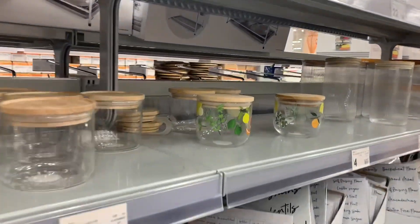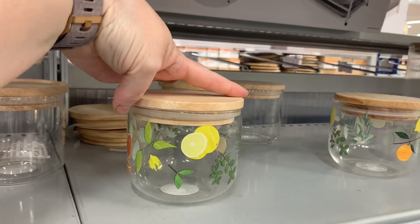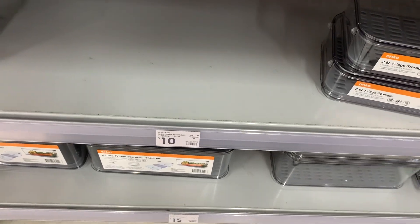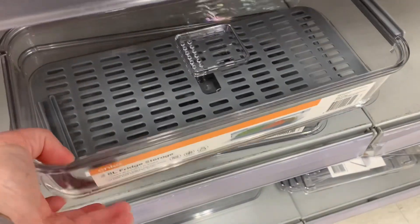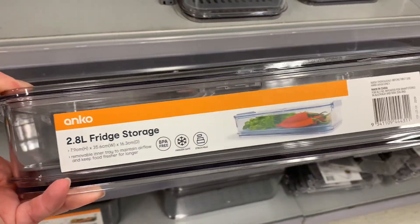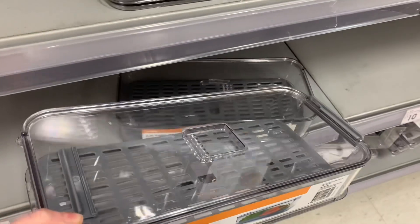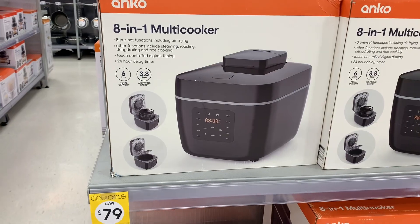I saw this shelf - it says $2 clearance, and I'm pretty sure they're referring to these little glass fruit things. They don't really match our decor, so I'm not going to get any, but if they did, I might have. I'm still umming and ahhing over these containers. People are raving about them, but we have celery and carrots and they don't tend to last very long in the house anyway, so I'm not sure what use the container would be.